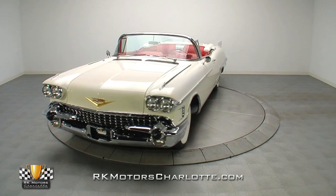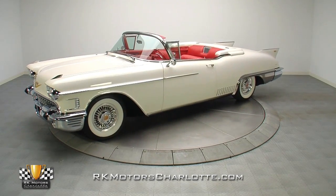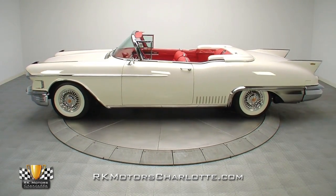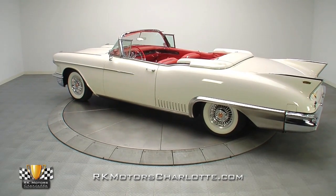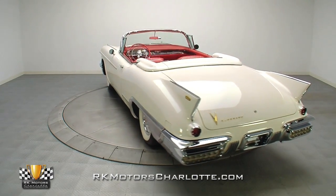Few automakers represent the remembered glitz and glamour of the 1950s quite like Cadillac. With an original drivetrain, all-original sheet metal, and extensive documentation, this 1958 Cadillac El Dorado Beritz is a fully functional investment-grade Cadillac worthy of any show field.